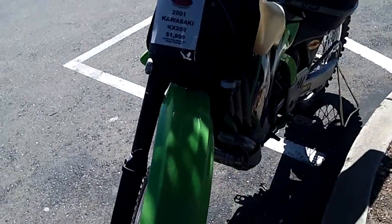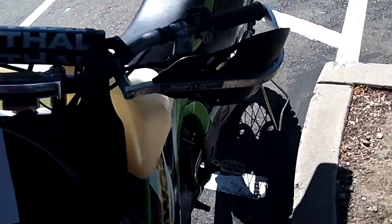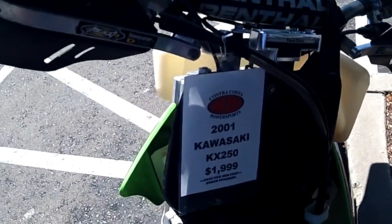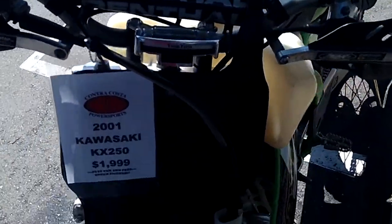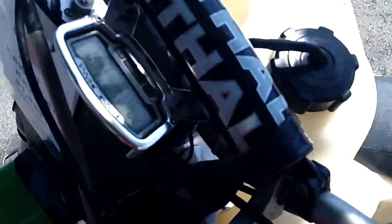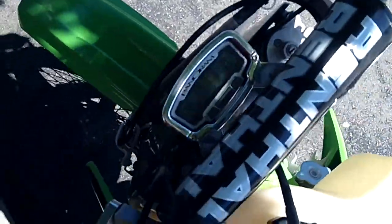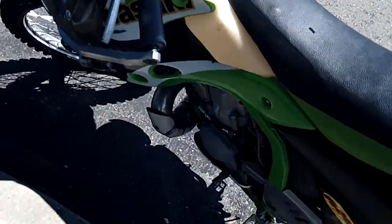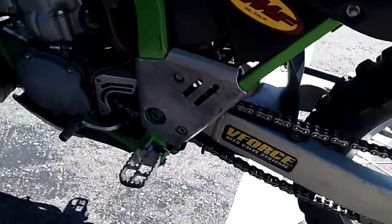We have all the stock stuff too. It has the Rental Fat Bar bars on there, and you also have the Sycra hand guard set up. You got the Trail Tech computer, which gives you your speed and your hours — all sorts of neat setup there. Got the frame guards as well.